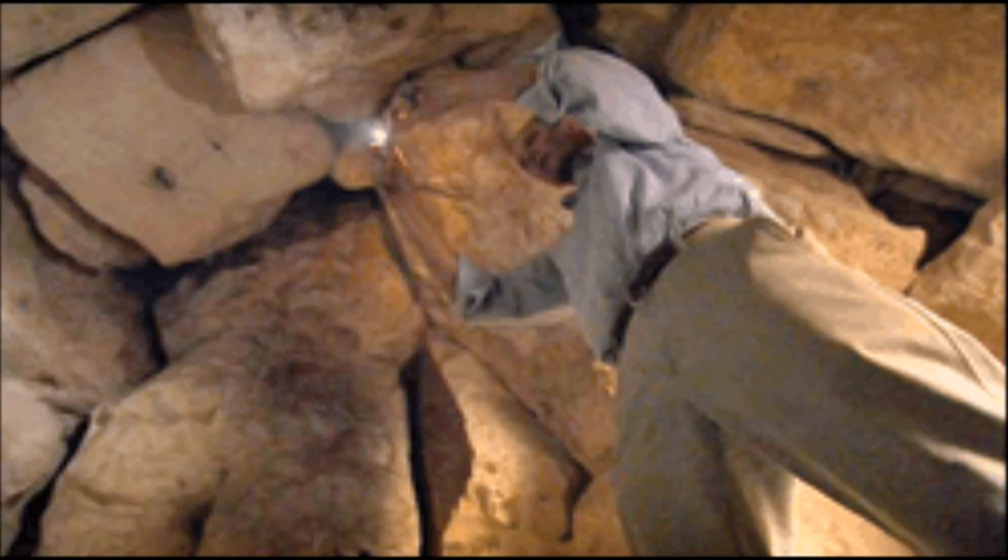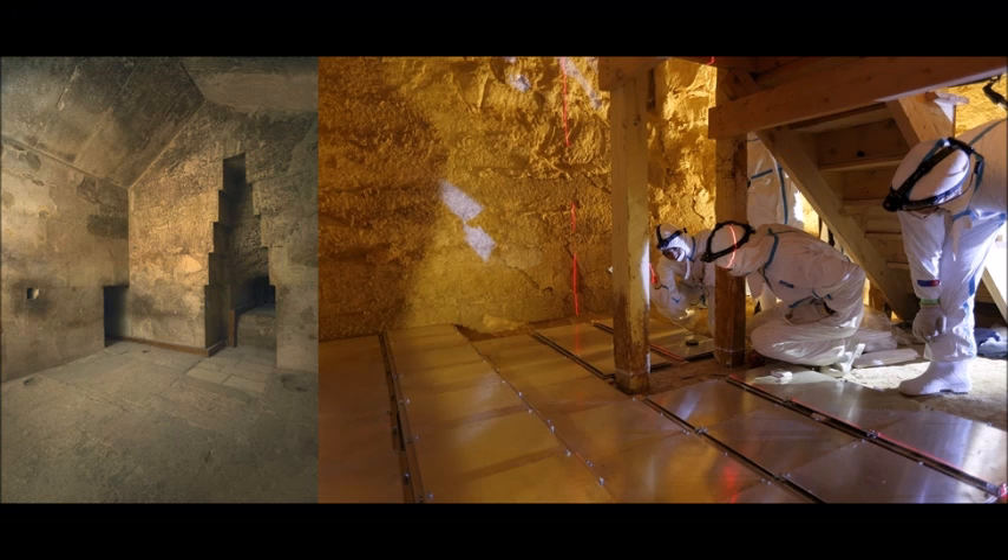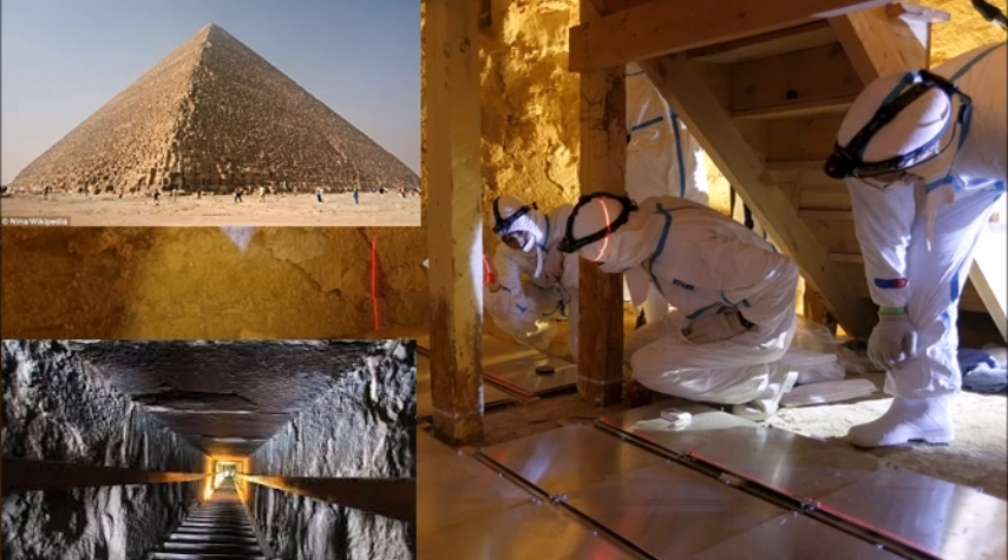The press release ends with a small but interesting note: the research team is currently acquiring muon data inside Khufu's Queen Chamber, and expects to have the results of the analysis of those instruments during the first three months of 2017.